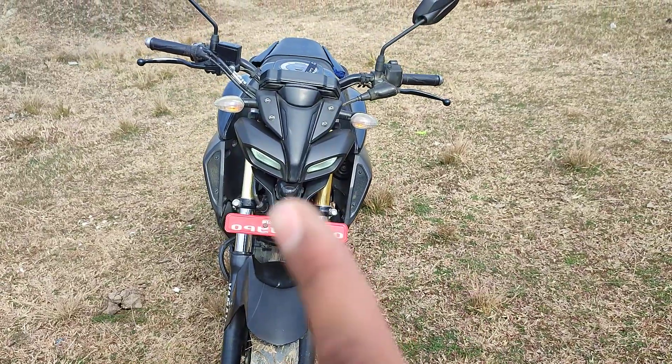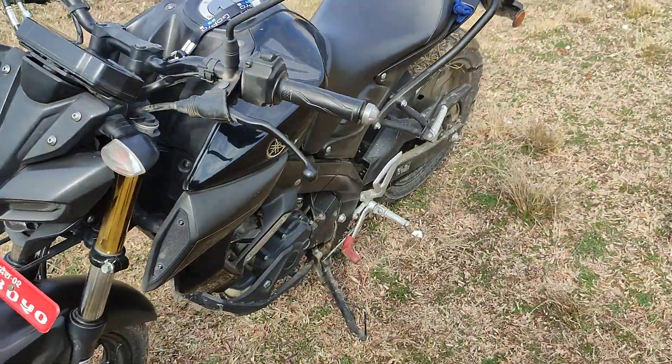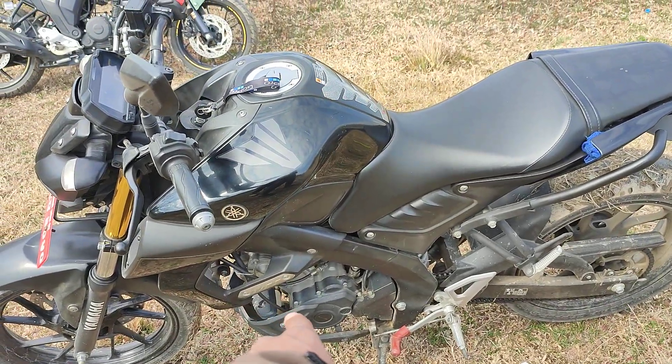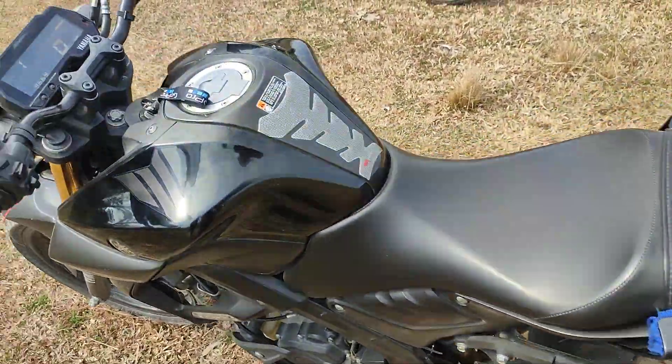The DRL light colors are green and white. This bike has a 155cc single-cylinder, 4-valve, liquid-cooled engine with a 6-speed manual transmission with VVA — variable valve actuation.